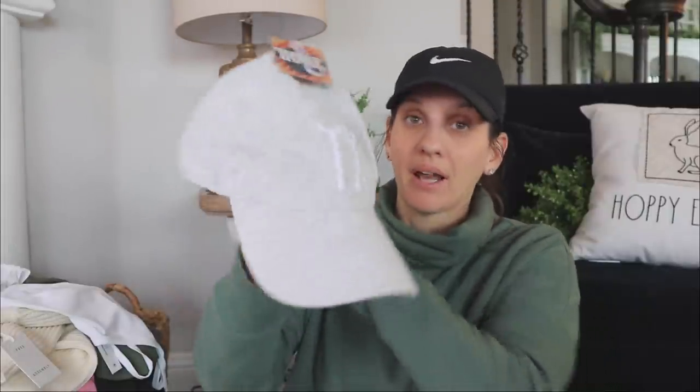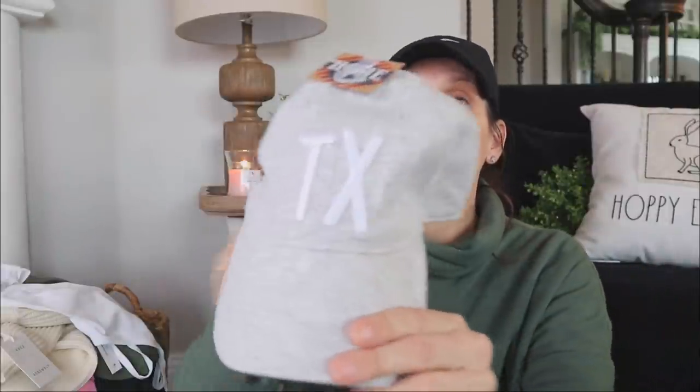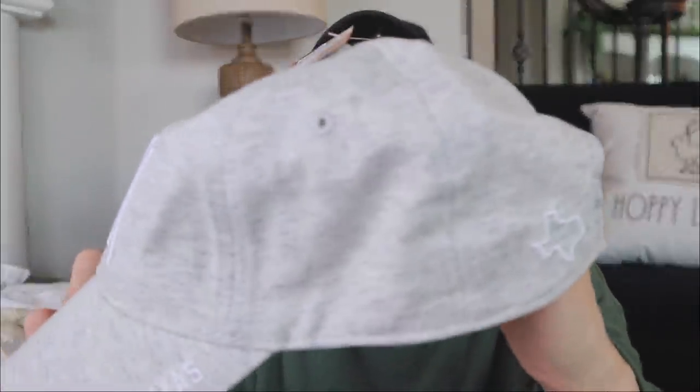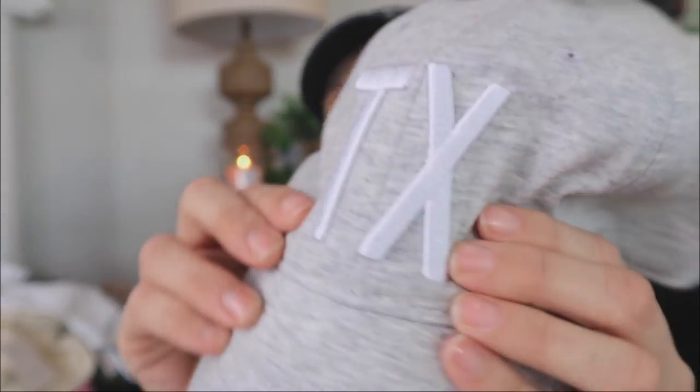One more apparel item — absolutely no one is going to be surprised by this, but I could not walk out of there without this hat. I love the heathered gray to it; it has that athletic or varsity look. They did a 'TX' abbreviation and I think that's just so cute — I've never seen a Texas hat like this with the abbreviation. Not like NFL, NBA, or MLB branding, but the state abbreviation. It says Texas right here and then there's the state outline on it.